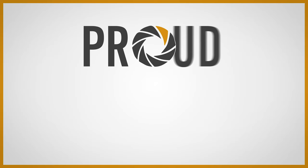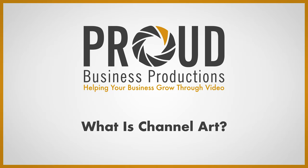What is the equivalent of a shopfront on YouTube? Today you're going to find out. I'm David Proud and for over seven years I've been testing and measuring to find the best ways to make your video succeed online.